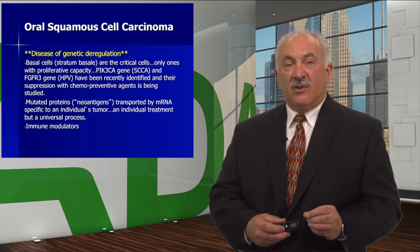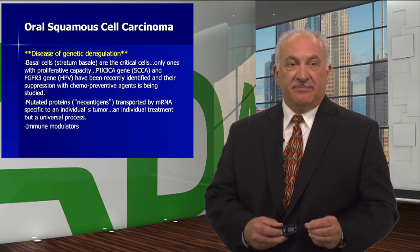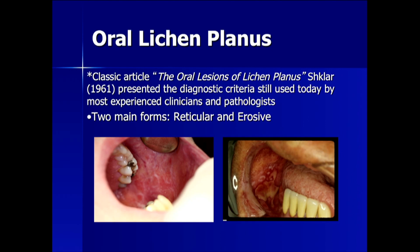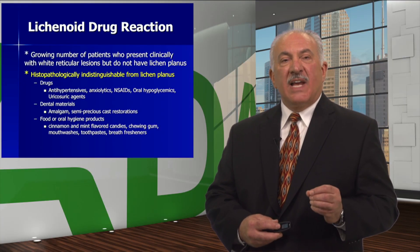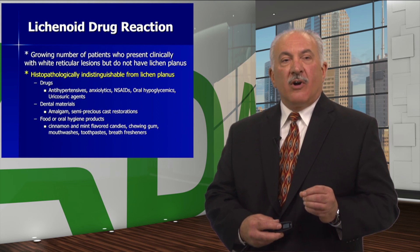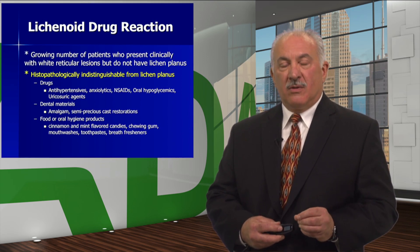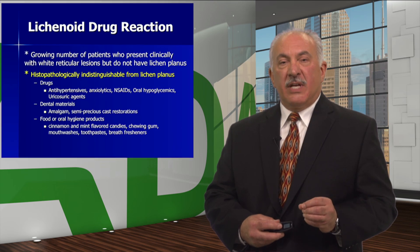Also being researched are immune modulators — wouldn't it be great if patients don't have to suffer through chemotherapy and/or radiation therapy? Lichen planus is a chronic skin disease that involves the oral mucosa, often first, and was described initially in 1869. Newest evidence indicates it is an immunologically mediated disorder primarily affecting the basal and parabasal epithelial cells. There are two main forms: reticular and erosive, and the original description presented in 1961 has stood the test of time. There is also a category called lichenoid drug reaction — a growing number of patients present clinically with white reticular lesions but do not have lichen planus, and histopathologically they are indistinguishable from lichen planus.